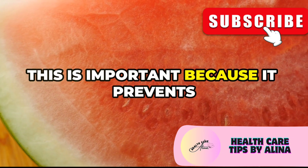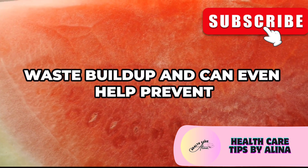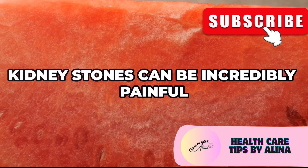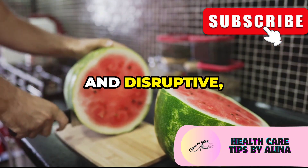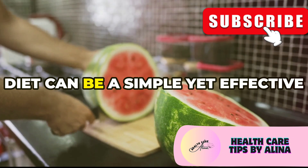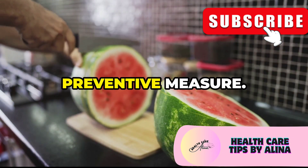This is important because it prevents waste buildup and can even help prevent kidney stones in some cases. Kidney stones can be incredibly painful and disruptive, so incorporating watermelon into your diet can be a simple yet effective preventive measure.